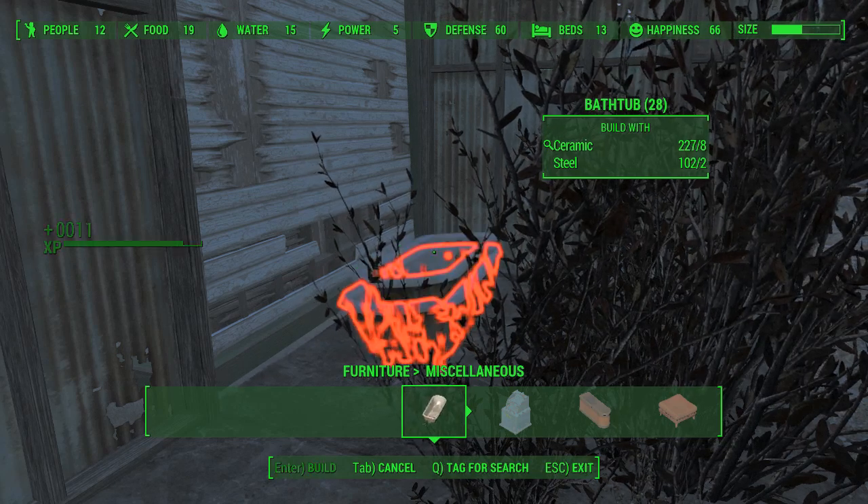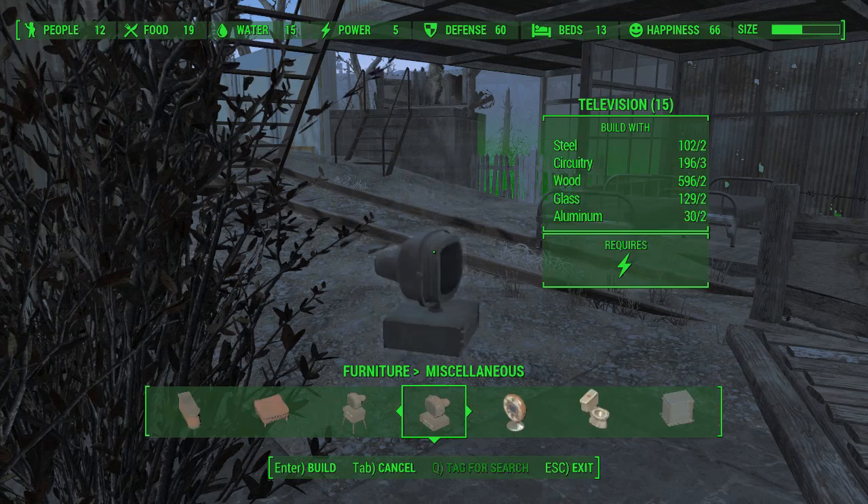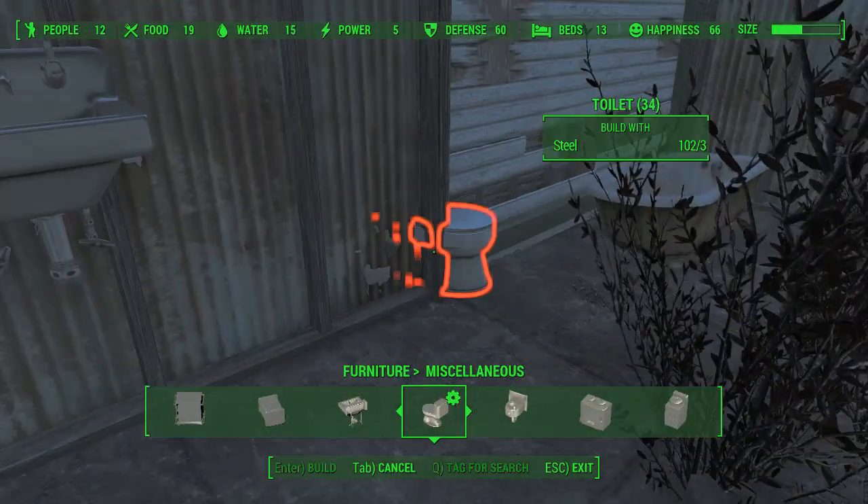We also have complaints of aching limbs, and I think the only way to get around that is to provide them with cushioned armour. That will be something I'll be looking into soon.